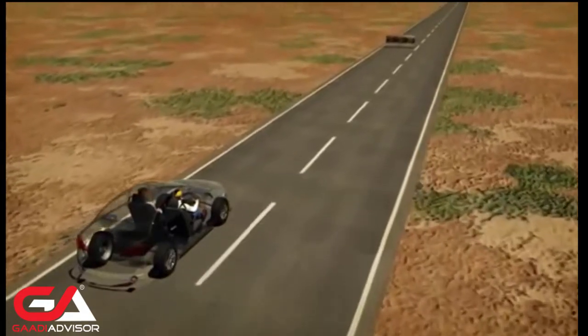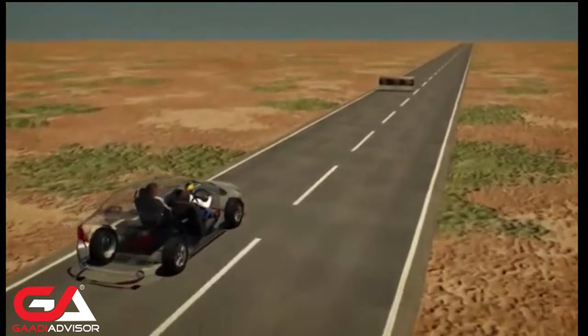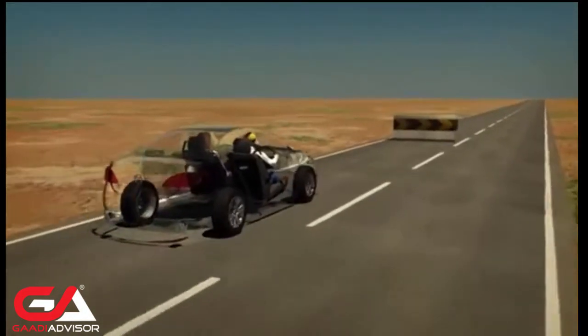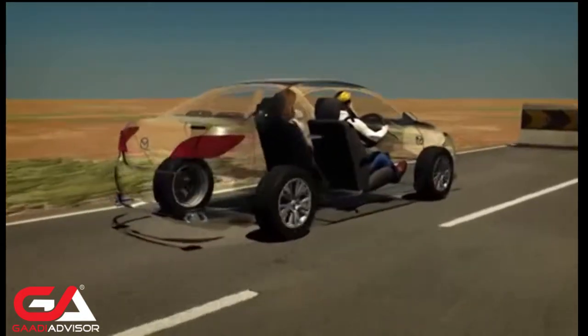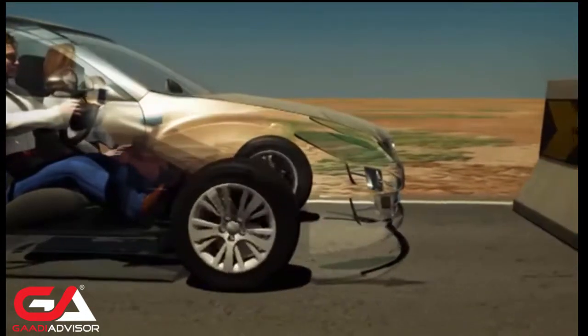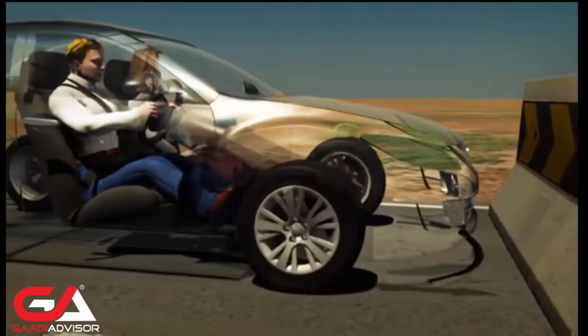During a frontal collision, occupants continue moving with the force of the vehicle's speed prior to the crash. Known as inertia, this force can carry occupants into the steering wheel, dashboard or windscreen, causing serious injury.